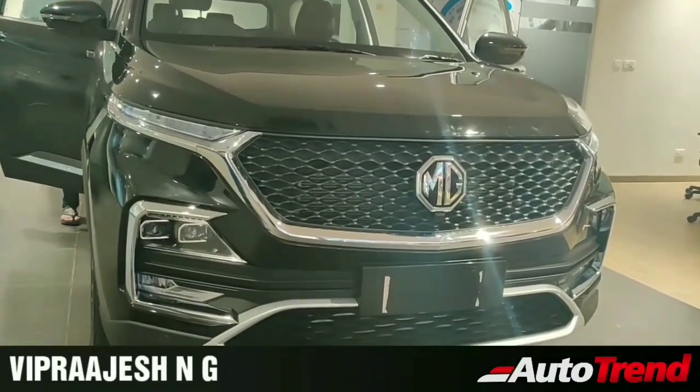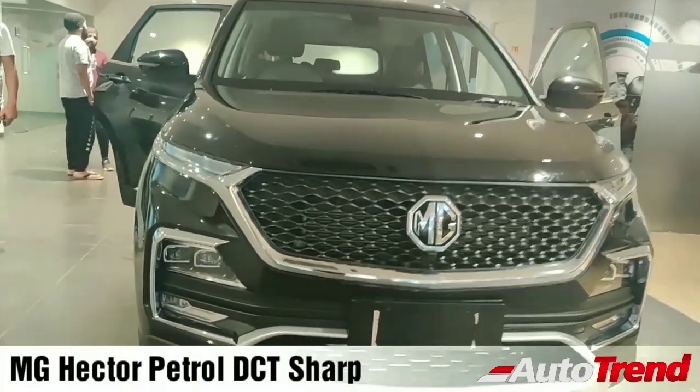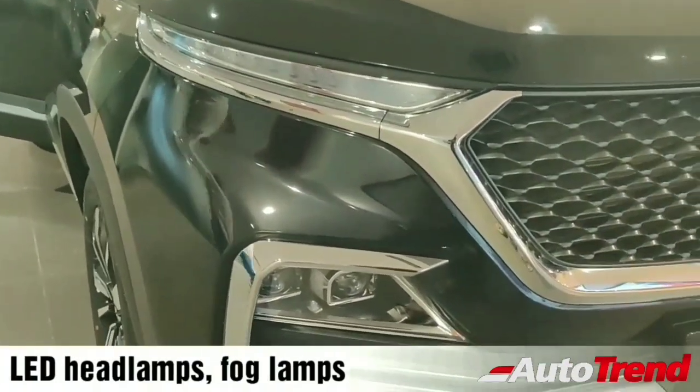Hello everyone, welcome back to Autotrend TV. I am Viprajesh and I am here today with the MG Hector Petrol DCT Sharp, the top of the line petrol variant of the MG Hector range.